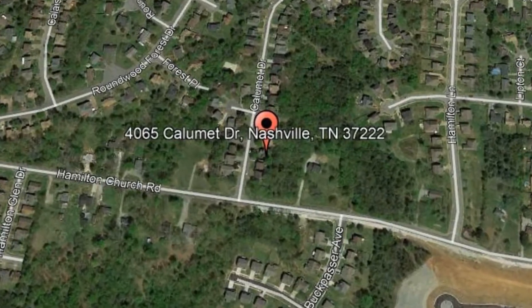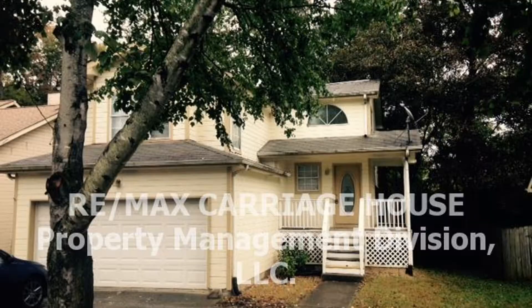4065 Calumet Drive, Nashville, Tennessee. Make this beautiful three-bedroom, two-bathroom, split-level home yours today.